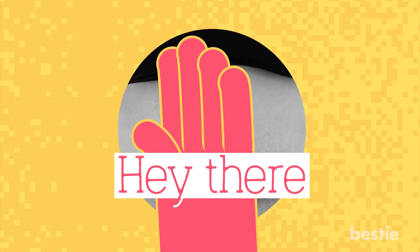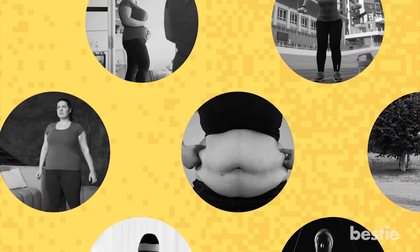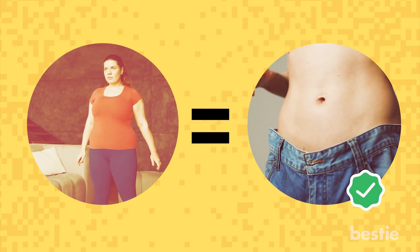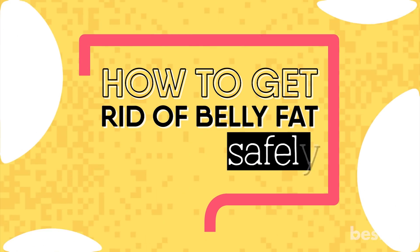Hey there, viewers! Looking to reduce belly fat and fast? So many of us are. Stubborn belly fat can be a huge source of insecurity for people. The good news is that with the right diet and regular exercise, you can burn your belly fat away easily. In today's video, we're going to talk about how to get rid of belly fat safely.